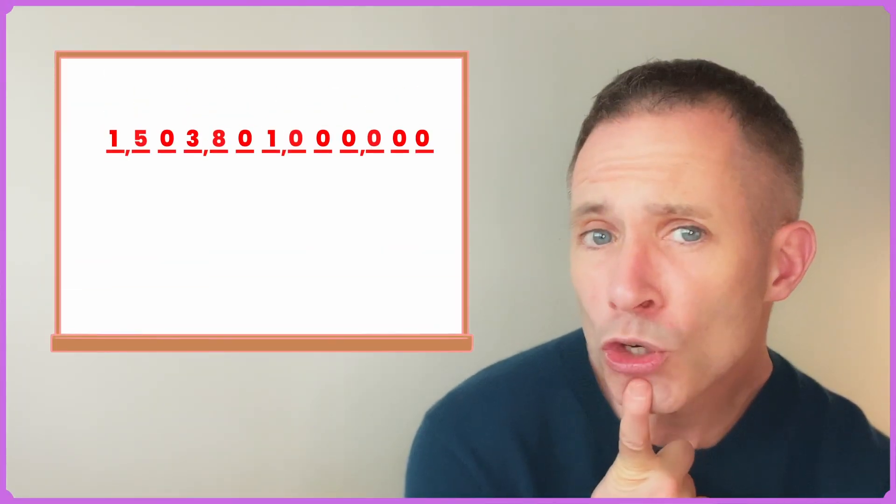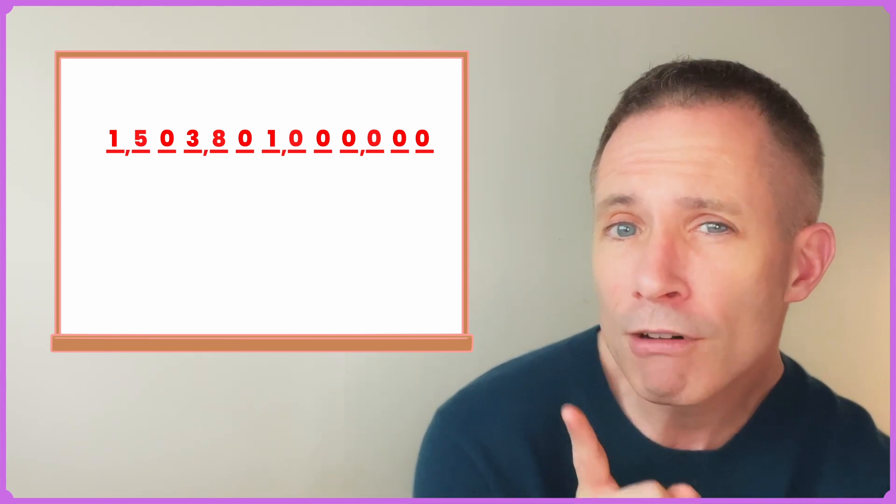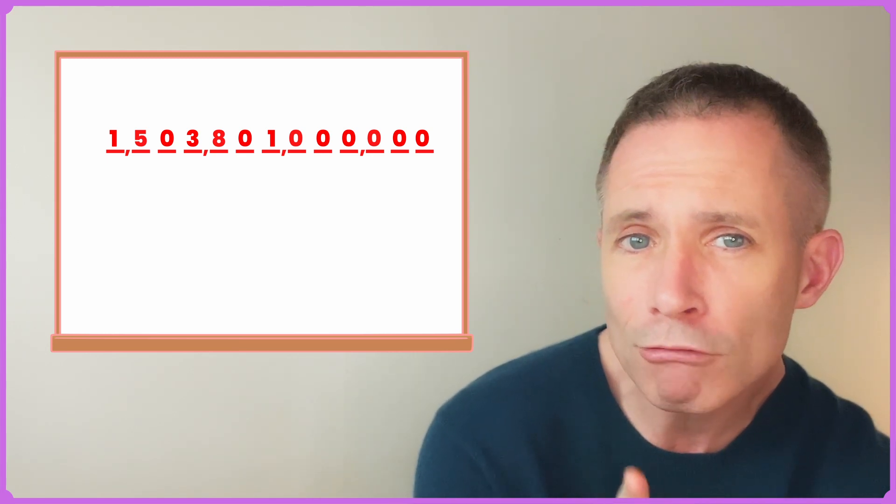One, five, zero, three, eight, zero, one, zero, zero, zero, zero, zero. If you are, don't worry. It's easier than it looks.